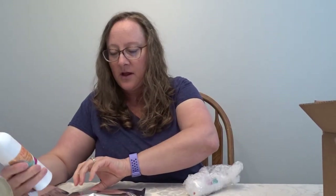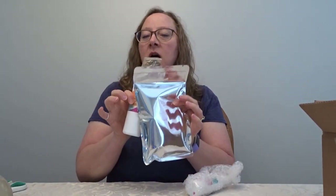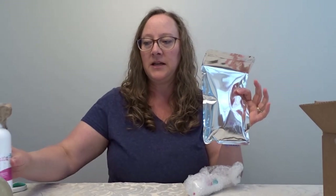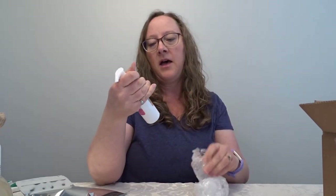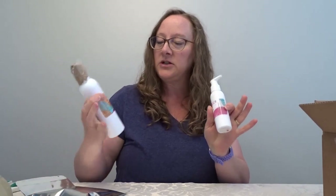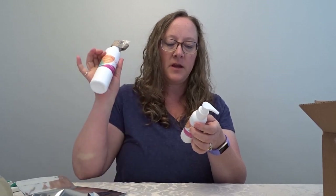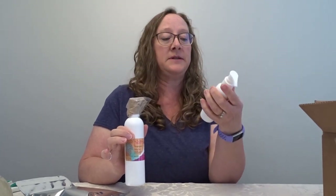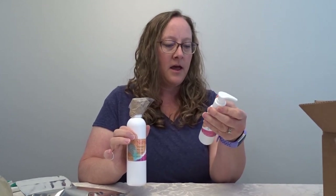Athena will lovingly answer my same question for the hundredth time, I'm sure. I wash with this and condition with this and leave a little bit in. This is a sample of the oat milk and berry cleanser and styler. I couldn't decide which shampoo I wanted to use, and Athena said she definitely thought this one would work but didn't know for sure if it would be best for me.